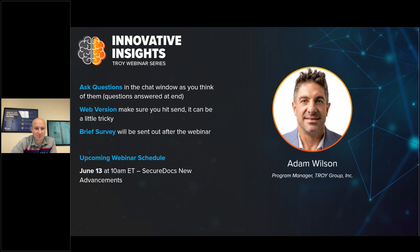Hello, everybody. Thanks so much for joining us today. My name is Eric Howard, and I'm the Director of Marketing here at Troy. I'm excited to welcome you to our second Innovative Insights webinar of 2024. I can't believe it's already May 23rd — the year is flying by. These webinars will take place throughout the rest of the year, and we're looking to showcase Troy's new products and innovations in the secure document and printing space.